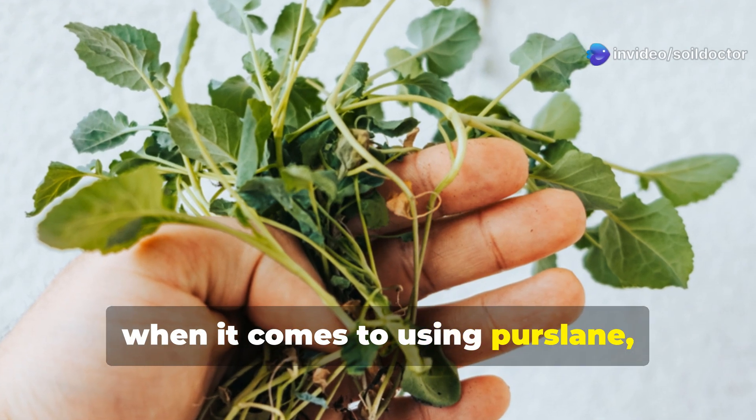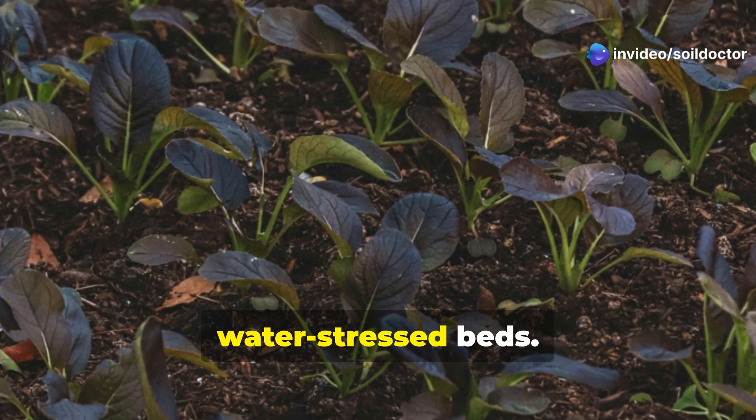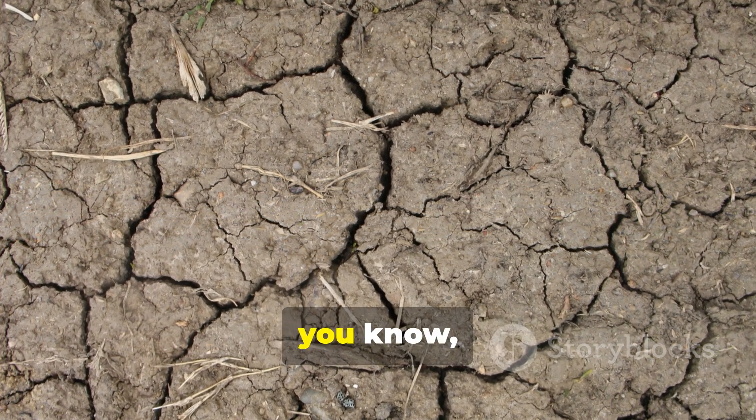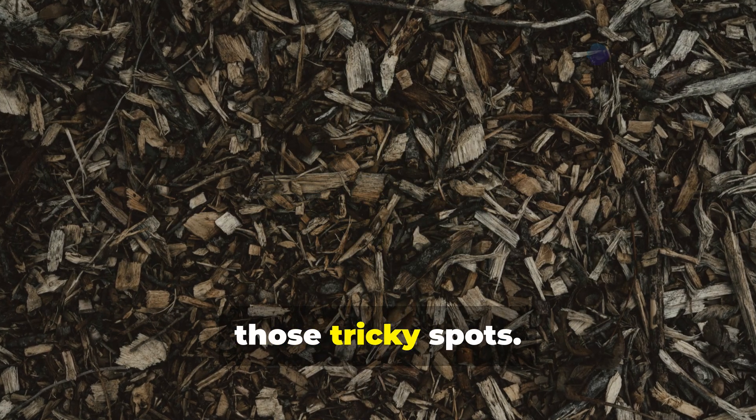When it comes to using purslane, here's a tip: you can use cut purslane as mulch in water-stressed beds. This is especially useful in areas where other cover crops struggle to take hold — a simple yet effective solution for those tricky spots.